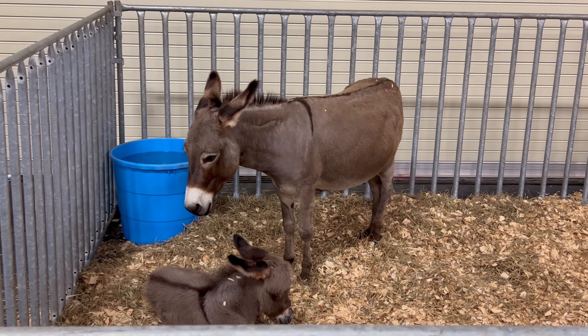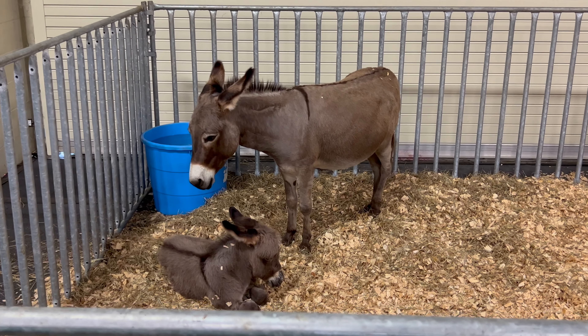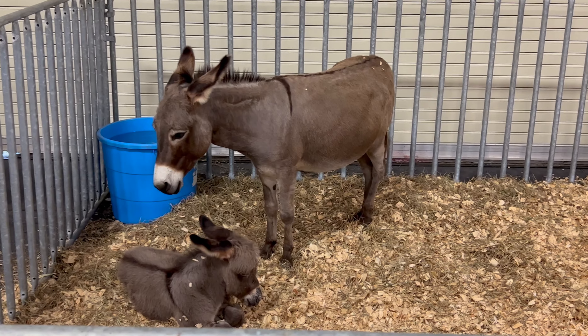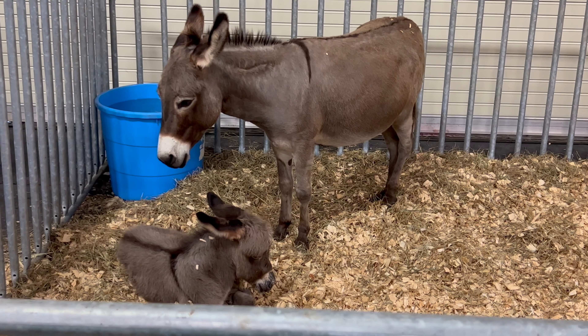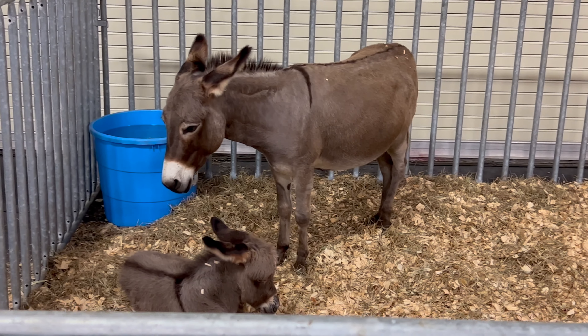Sicilian donkeys are renowned for their gentle and sociable temperament, making them excellent companions for other livestock or as pets. Their calm demeanor often helps calm nervous or skittish animals. Proper fencing and protection from aggressive animals are necessary precautions.